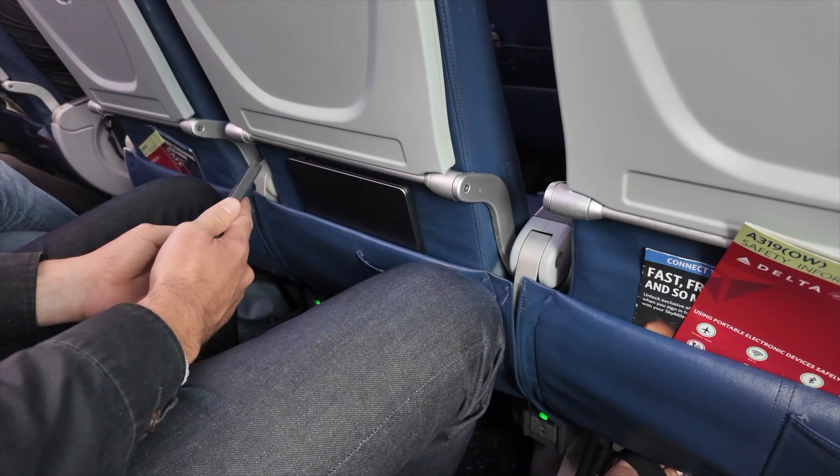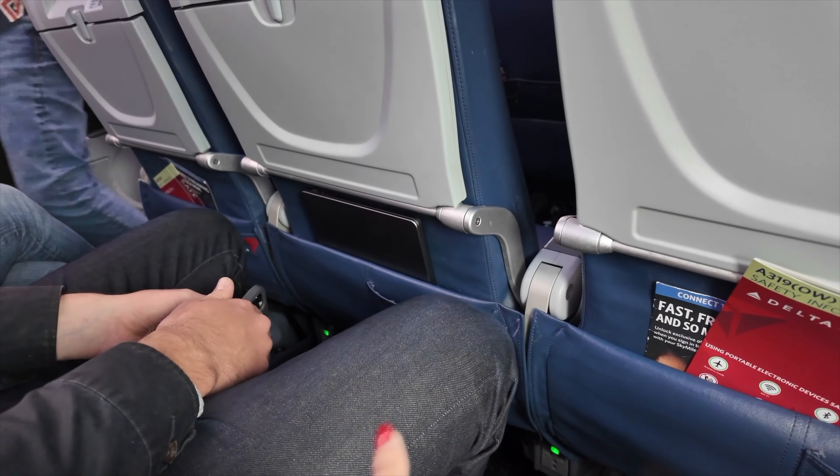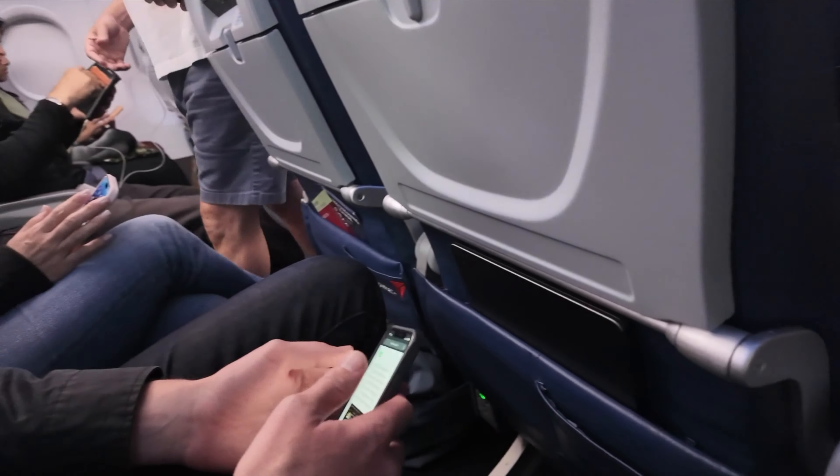What's your height? 6'4... 6'5! And how about you? 5'4. Just comparing. What's your height? 5'1.